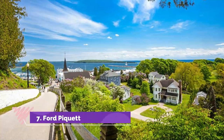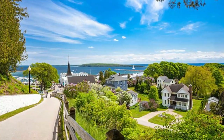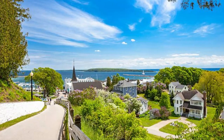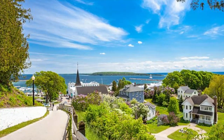Number seven: Ford Paquette Avenue Plant. The historic Ford Paquette Avenue Plant was the birthplace of the revolutionary Model T and became a museum in 2001 after the building was threatened with destruction. Guided tours teach you all about the early auto industry.